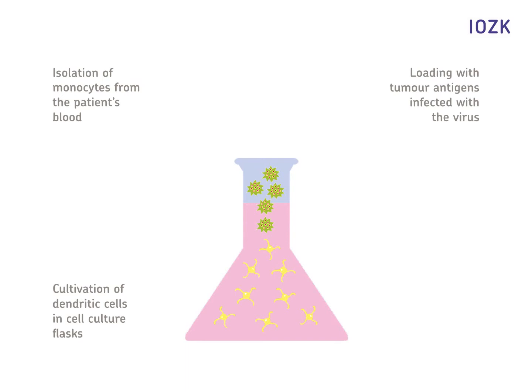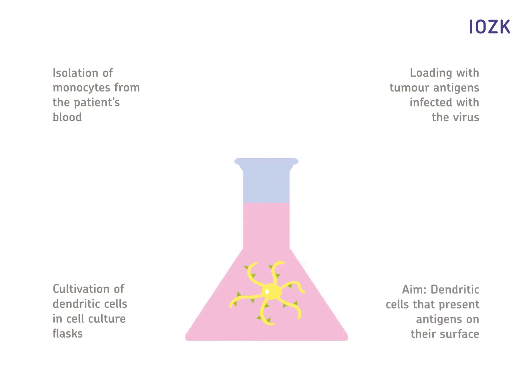They are infected with an avian virus that is not hazardous to humans and has an oncolytic effect — in other words, has tumor-destroying properties. After seven days, the antigens are found on the surface of the marked dendritic cells. They are now the helpers that set off an immune reaction in the body of the patient.